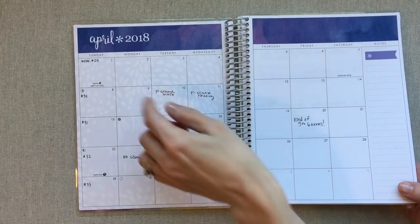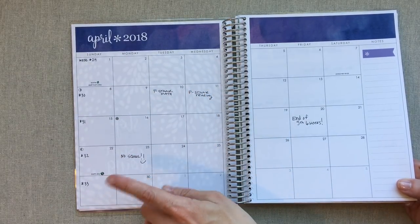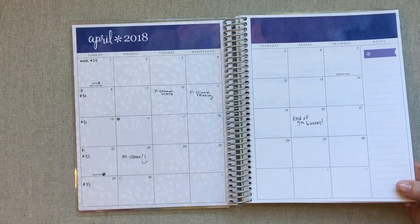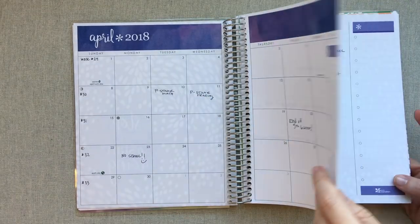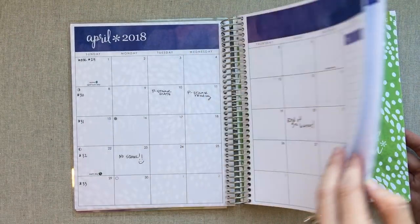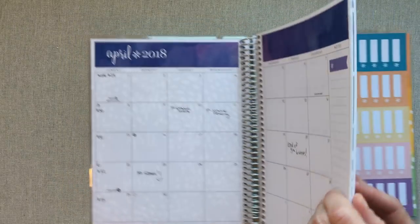I do like having the calendar in here because I number what week of school we're on, and I like seeing what days we're off school. I also note the end of six-week periods since we go with our public school, and any testing my older son has in school. This has been a really great transition from the Erin Condren teacher planner, and I talk a lot more about it in the video linked below.